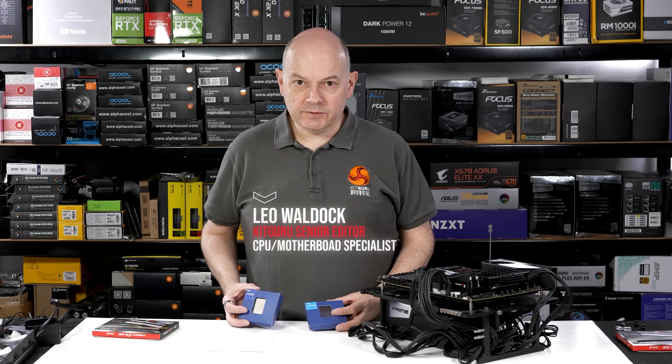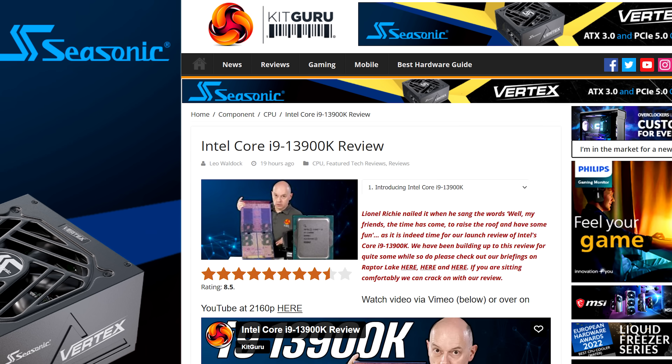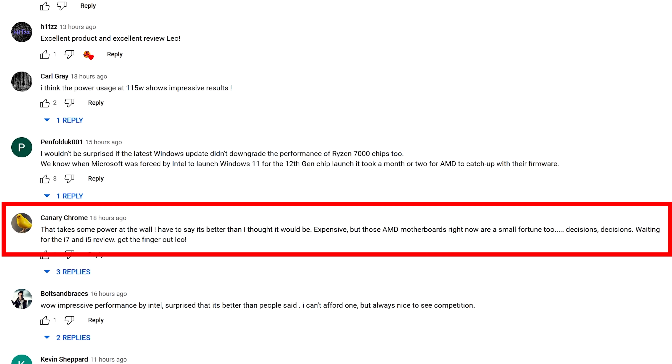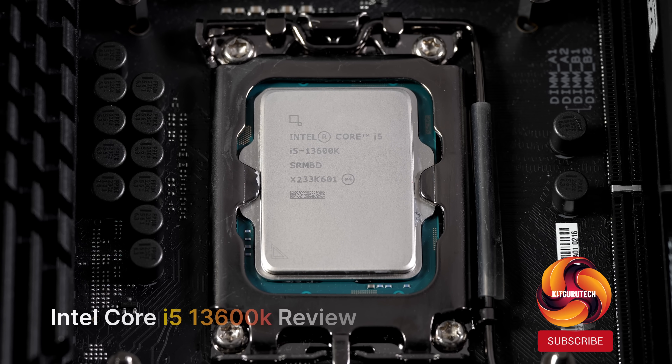Intel's 13th gen Raptor Lake has launched and Kit Guru's review of the new Core i9-13900K has gone live. Let's dig in to the new Core i5 and see just how well it performs and whether it's decent value for money.